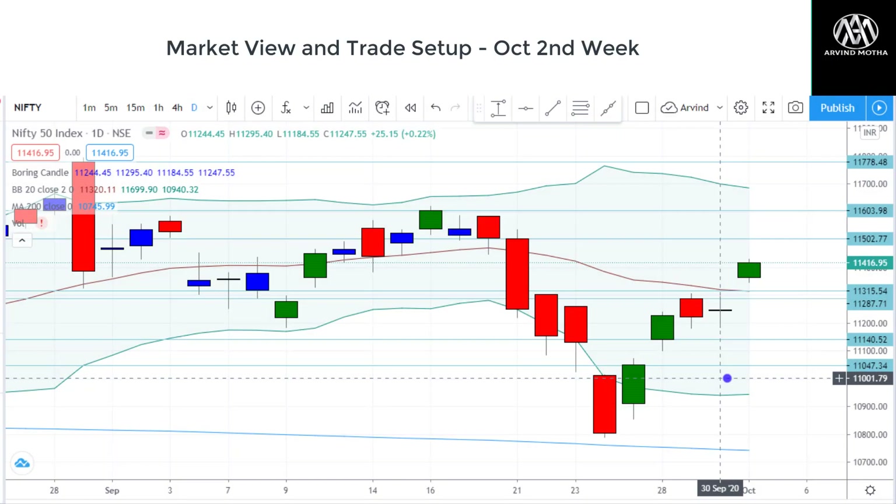Hello, hi, welcome to this video. This is Arvind Motha. We'll talk about the market view and trade setup for the second week of October 2020.